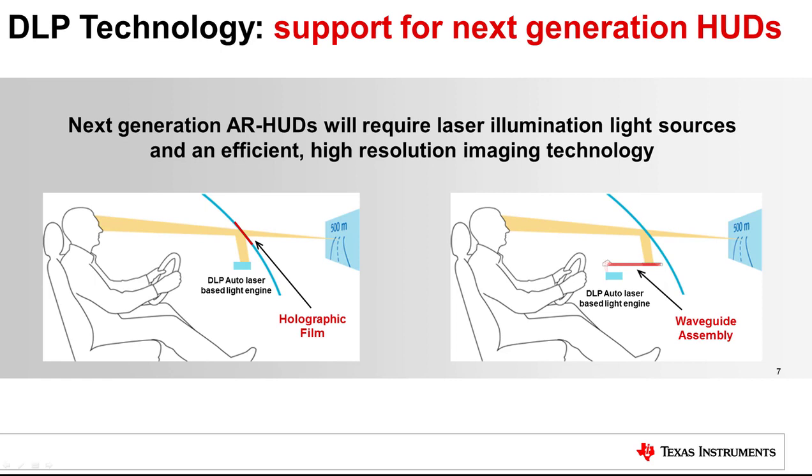When selecting an imaging technology, one of the key considerations should be the ability of that technology to not only meet today's requirements but also meet future requirements. Next generation AR HUDs will need to support wider fields of view, longer virtual image distances, and take up significantly less space in the dash. These objectives can be achieved with technologies such as wave guides and holographic films, both of which require direct laser light sources. DLP technology's support for laser light sources, combined with its high efficiency and high resolution, make it an optimal imager technology choice for these next generation AR HUD technologies.